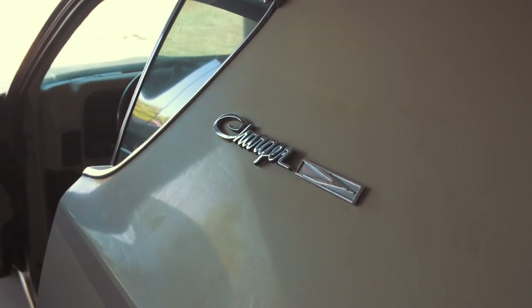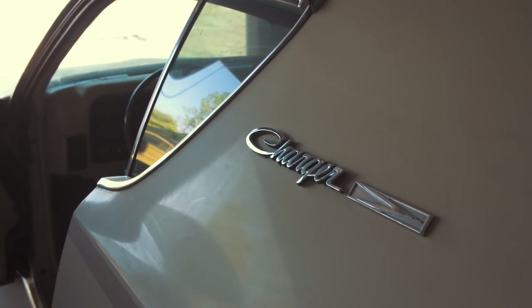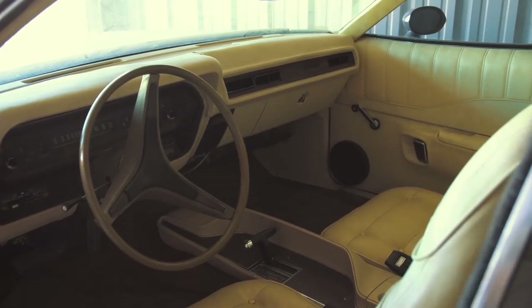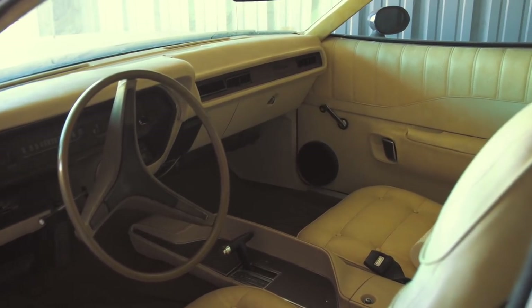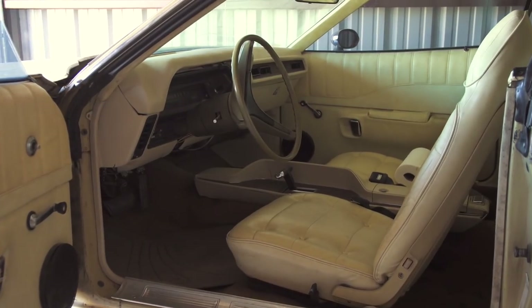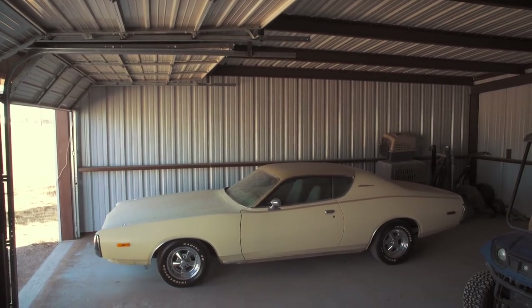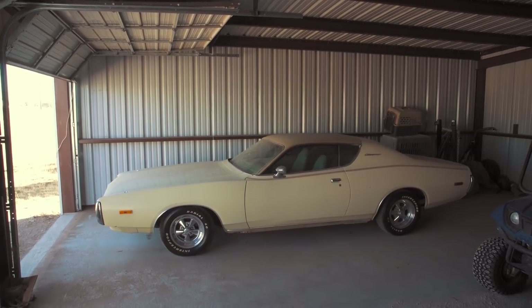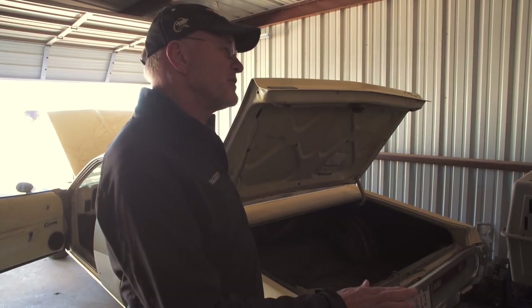How did you find this car? My wife was driving up to see her mother in Kansas and she drove through a little town called Nahuata, Oklahoma. She called me and said she saw a car sitting on the side of the road. My brother lives about 15 miles from there, so I called him to go look at it. He said it looks like a pretty decent car. Let me tell you, that wife's a keeper if she calls you about old cars!